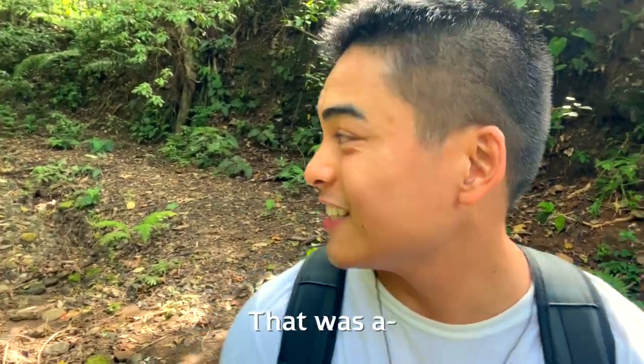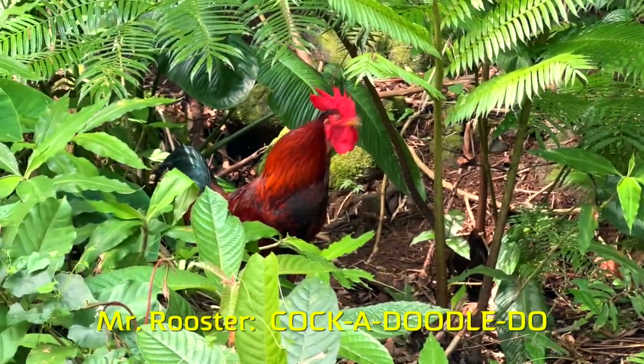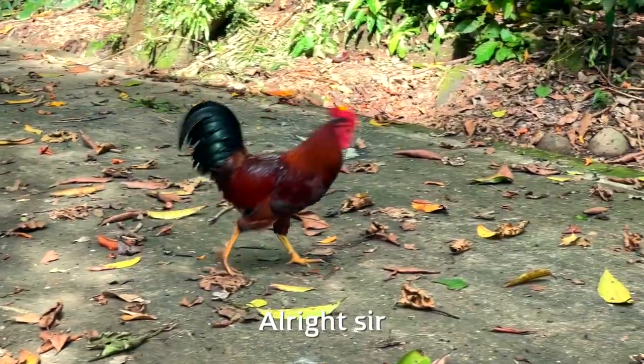Holy — scared me! That was a rooster. Check this out — this is a rooster. I thought it was a person. This thing's a dinosaur. Check it out guys, he's crossing the road. This chicken's crossing the road!